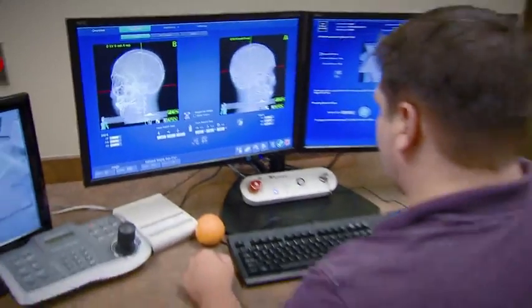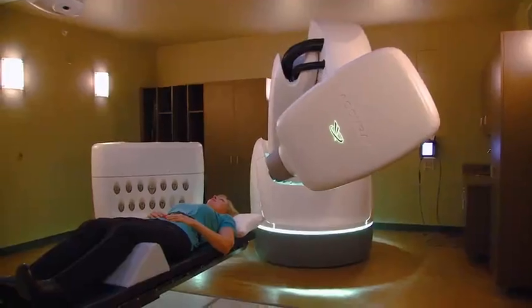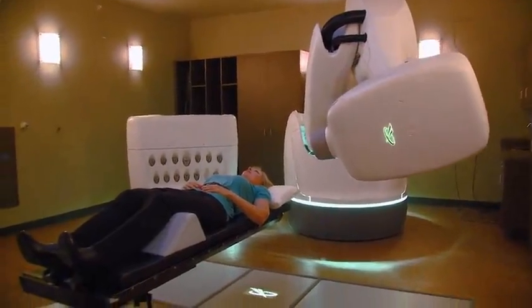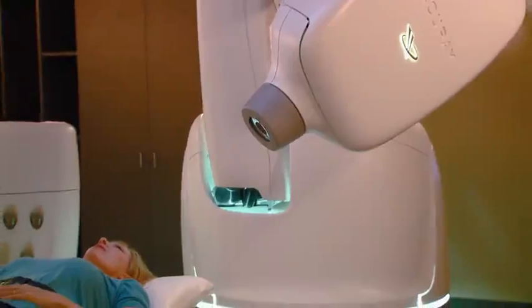As shown on the screen, we can now target the tumor just based on the imaging that we take on the patient each day during treatment. It's much easier on them, and we can treat a variety of different types of tumors.